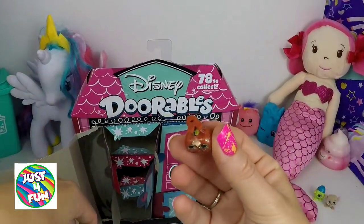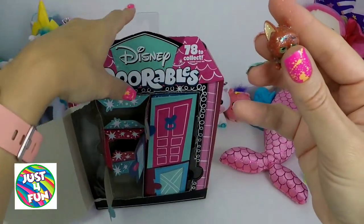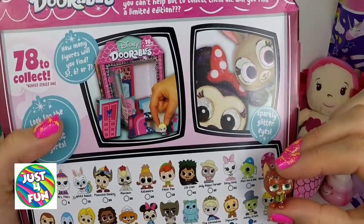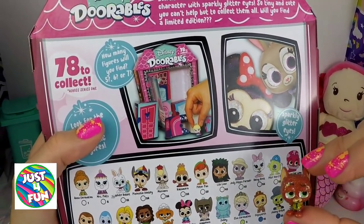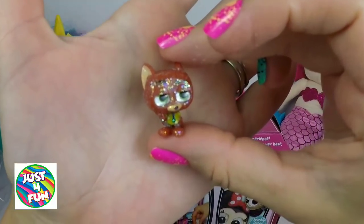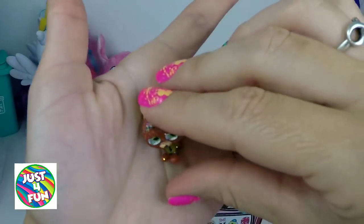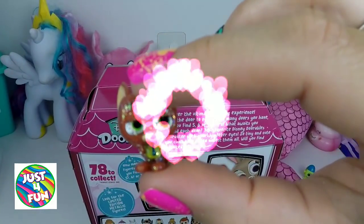This one is sparkly — look at all that glitter! Oh, this one is from Zootopia. I think it's the fox. He's not in the guide here either, but I'm pretty sure this one is from Zootopia. Look at him — he is so sparkly with a green shirt and green eyes. So adorable!